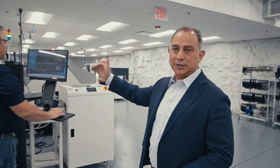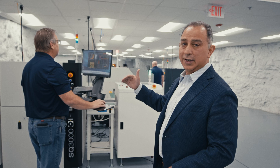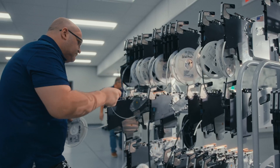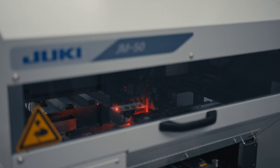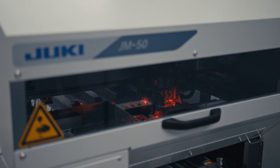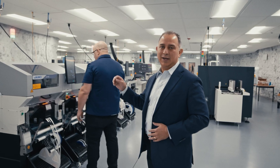Our operators are able to train the machine to automatically learn if the solder paste has been put properly before we go to the next process. The next section of the process is our pick-and-place machine. This is the machine that puts all the electrical components on the PCB board. One of the things that is unique is that these machines are the first of their kind in the United States.